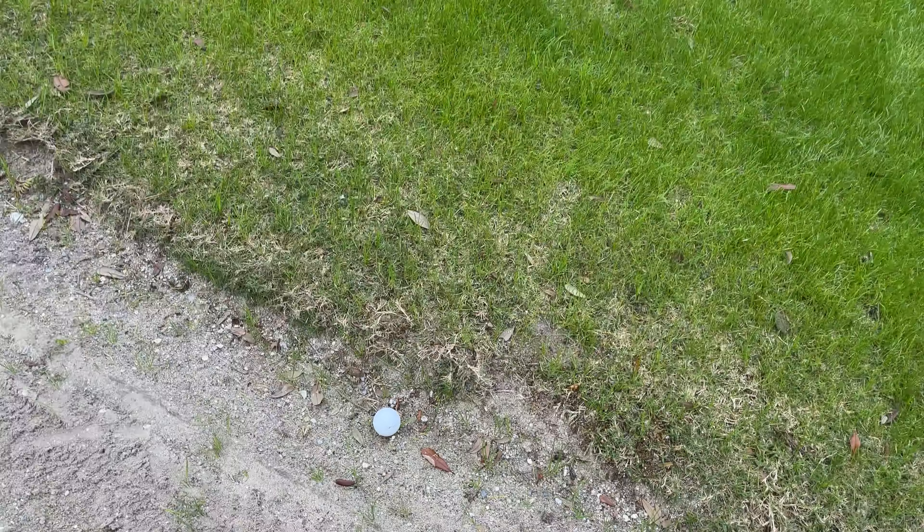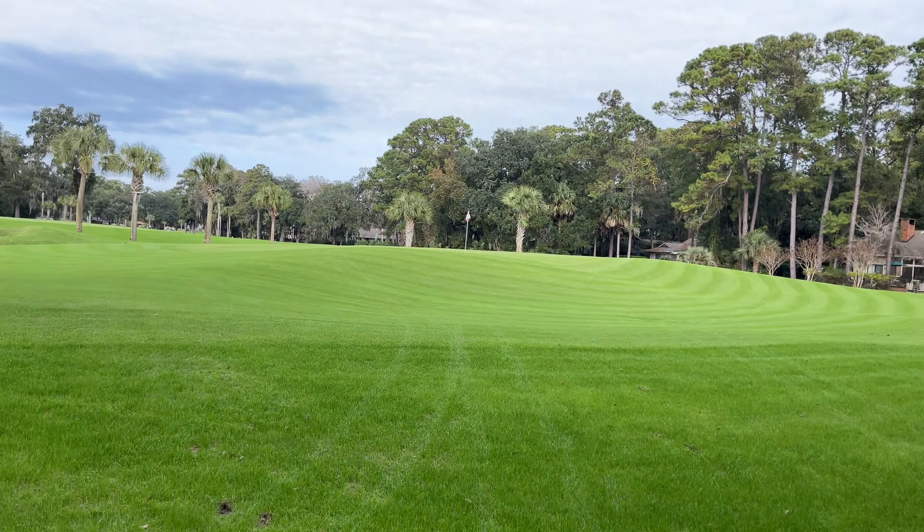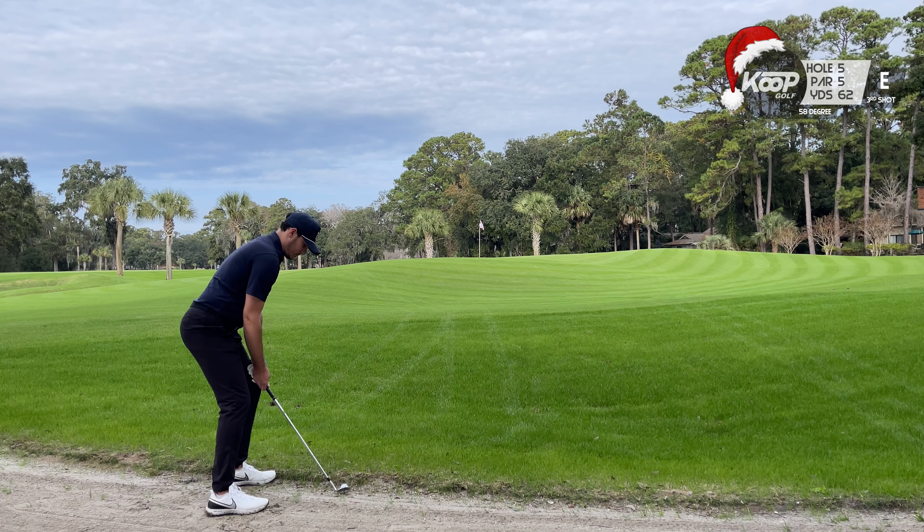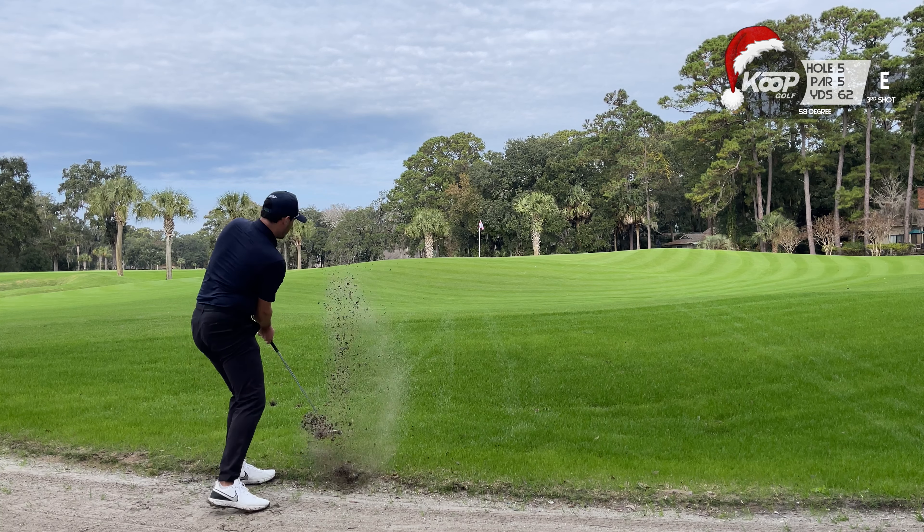You have to be really careful around Harbortown. All of the sandy areas are quote unquote waste bunkers, so you can ground your club, but they're really difficult to play out of. I was in a really awkward position here and hit one of the best shots I've hit in quite some time.